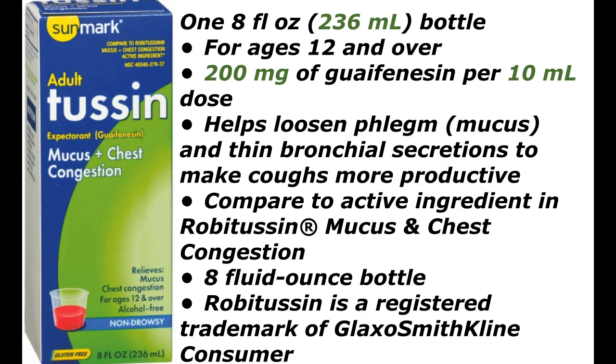200 milligrams of guaifenesin per 10 milliliter dose helps loosen phlegm and mucus, and thin bronchial secretions to make coughs more productive. Compare to the active ingredient in Robitussin Mucus and Chest Congestion. 8 fluid ounce bottle. Robitussin is a registered trademark of GlaxoSmithKline Consumer.